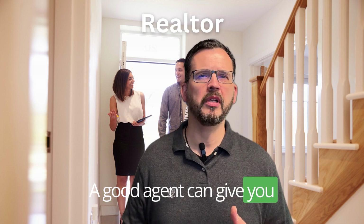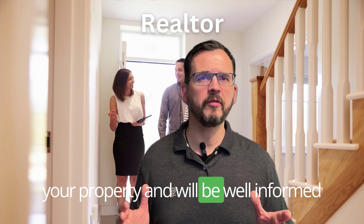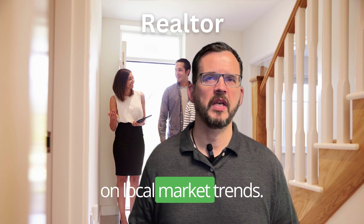The fifth tip is to find a trustworthy real estate agent. A good agent can give you valuable advice on how to best market your property and will be well informed on local market trends.